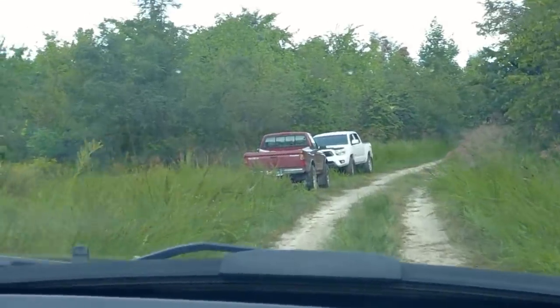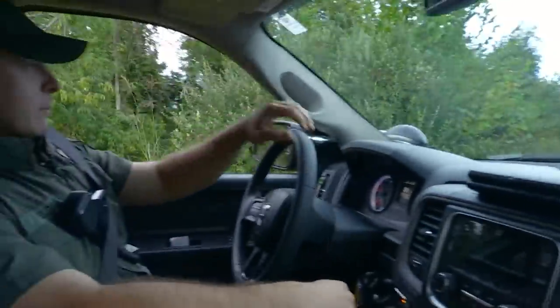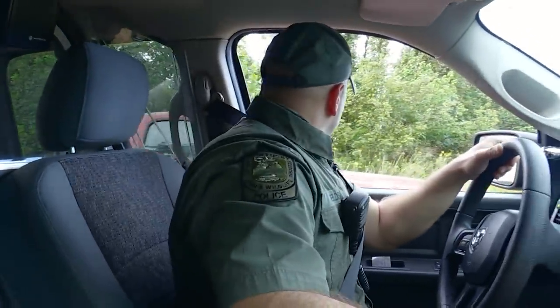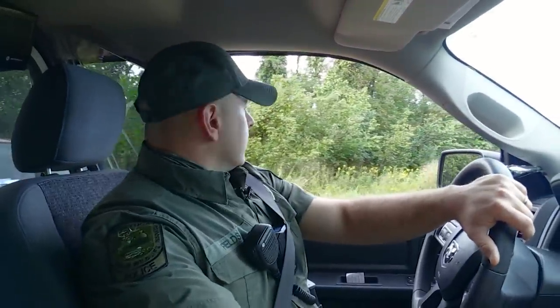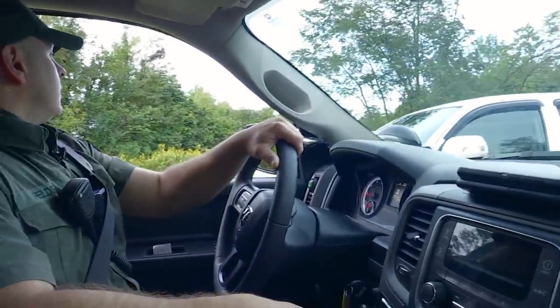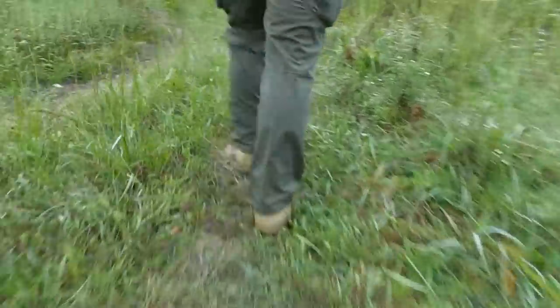When we come up on these vehicles, we're going to check and make sure that they've got their hang tags. They get those from our website once they purchase their elk permit, and they're required to hang them in their windshield while they're hunting — which I'm not currently seeing. We'll park here and walk in and see how they're doing.